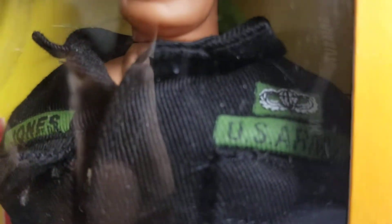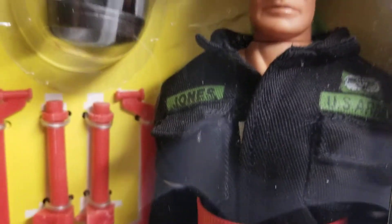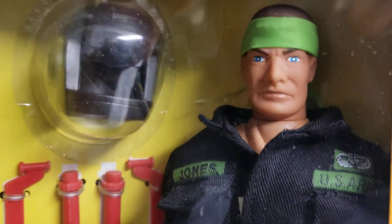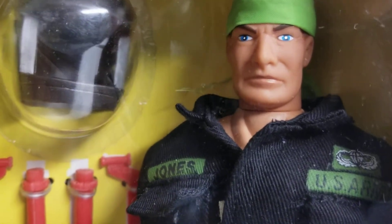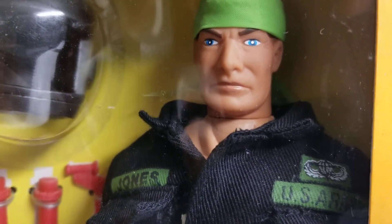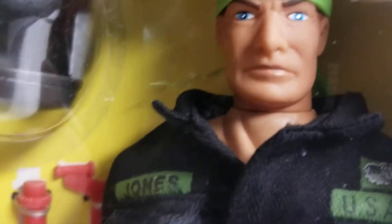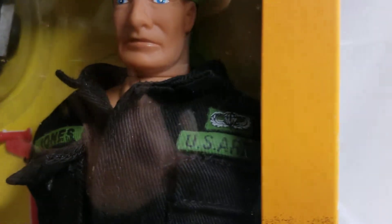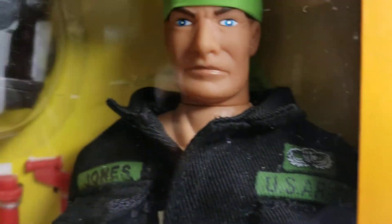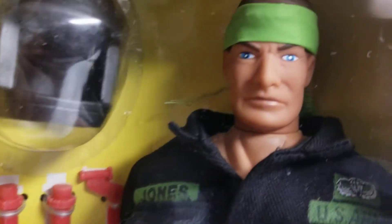U.S. Army stickers. Here's his name — it's Jones. Which is rare for figures. They didn't just give a figure just a real name, not so much even a generic name — this is a real name, like Jones. Generally they would just put the USA Army or something like that, or a signia or something like that. They gave this guy a name, which is cool.